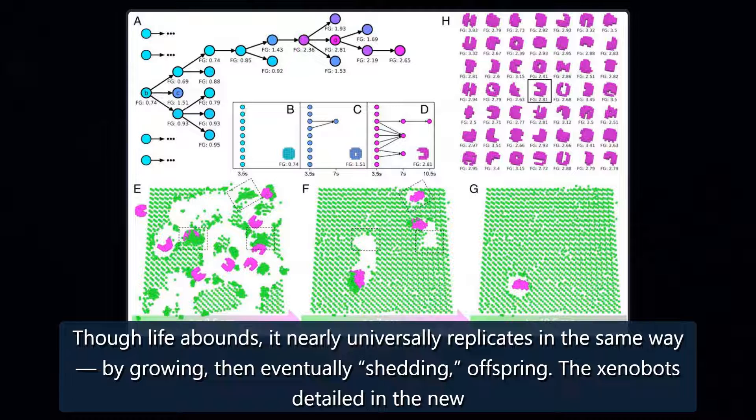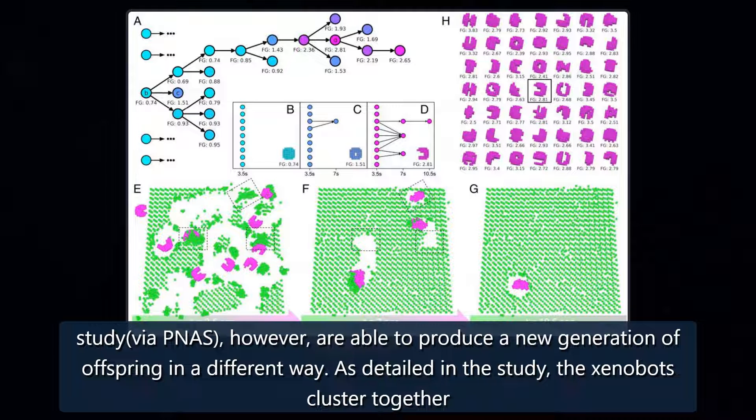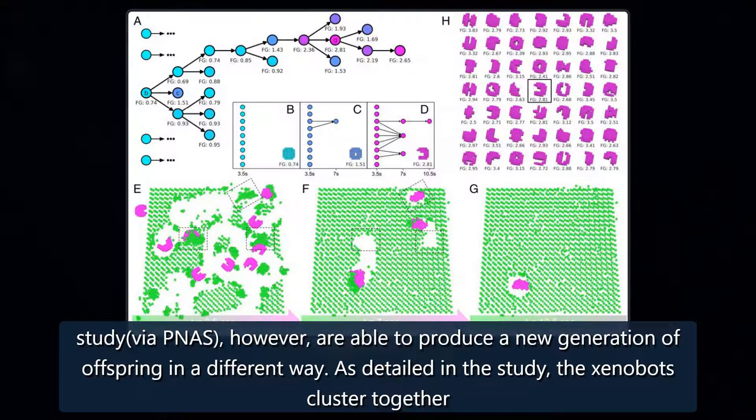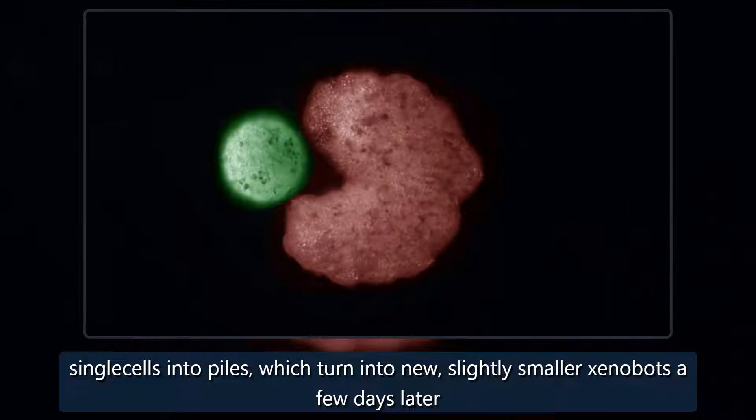Though life abounds, it nearly universally replicates in the same way — by growing, then eventually shedding offspring. The xenobots detailed in the new study, however, are able to produce a new generation of offspring in a different way. As detailed in the study, the xenobots cluster together single cells into piles, which turn into new, slightly smaller xenobots a few days later.